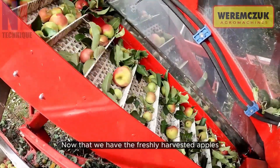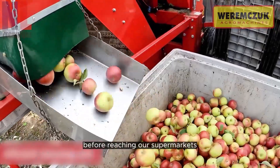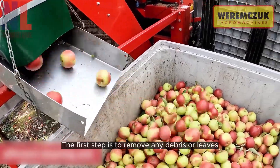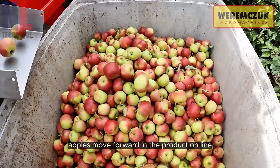Now that we have the freshly harvested apples, let's see how they are processed before reaching our supermarkets. The first step is to remove any debris or leaves. This ensures that only the finest apples move forward in the production line.